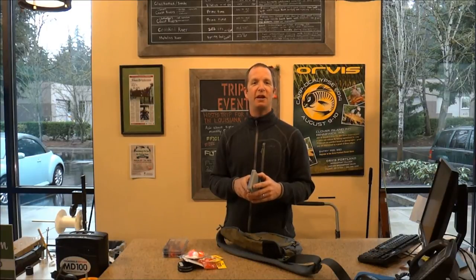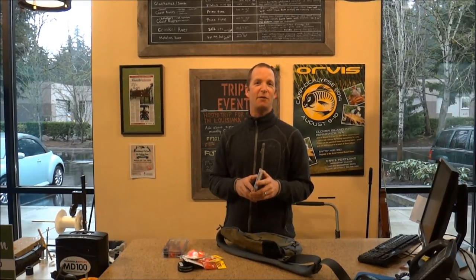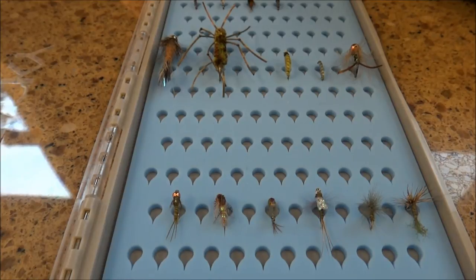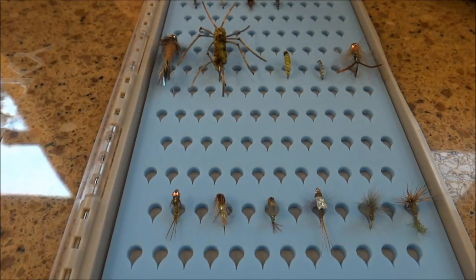So if you guys are looking to get out, those are three perspective fisheries — whether you choose coastal steelhead, inland steelhead, or Crooked River on the other side of the Cascades, or the South Valley toward the McKenzie-Willamette. The same flies would also be quite applicable to the McKenzie River if it's flowing in shape. You definitely want to be checking your river levels this time of year.